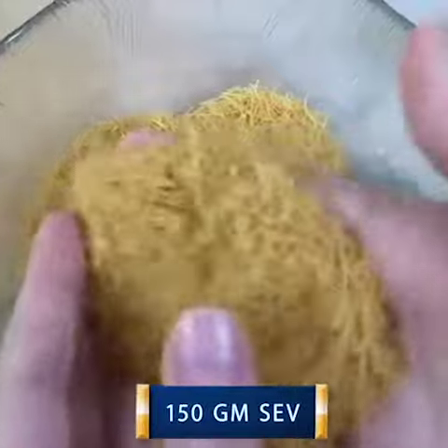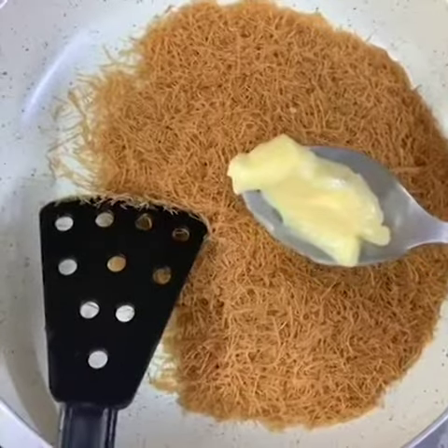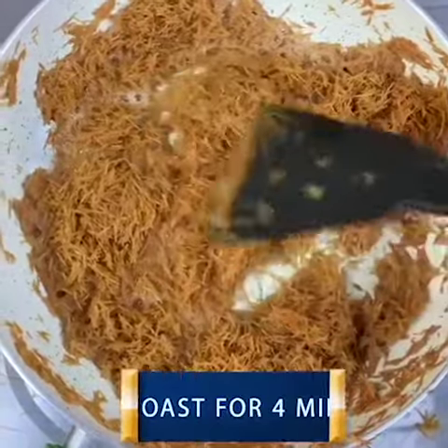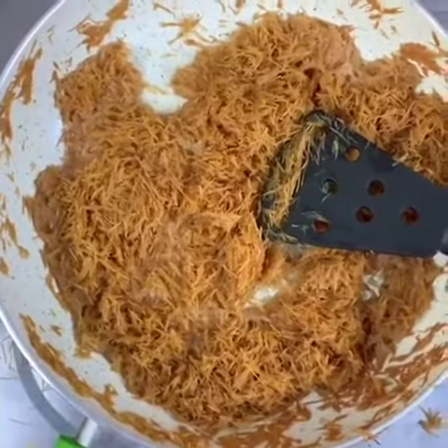Take 150g sev or sevaya and then break it into fine pieces. Now in a pan add 4 tbsp of butter. Roast it for 4 minutes on medium flame and then add 2 tbsp of sugar.